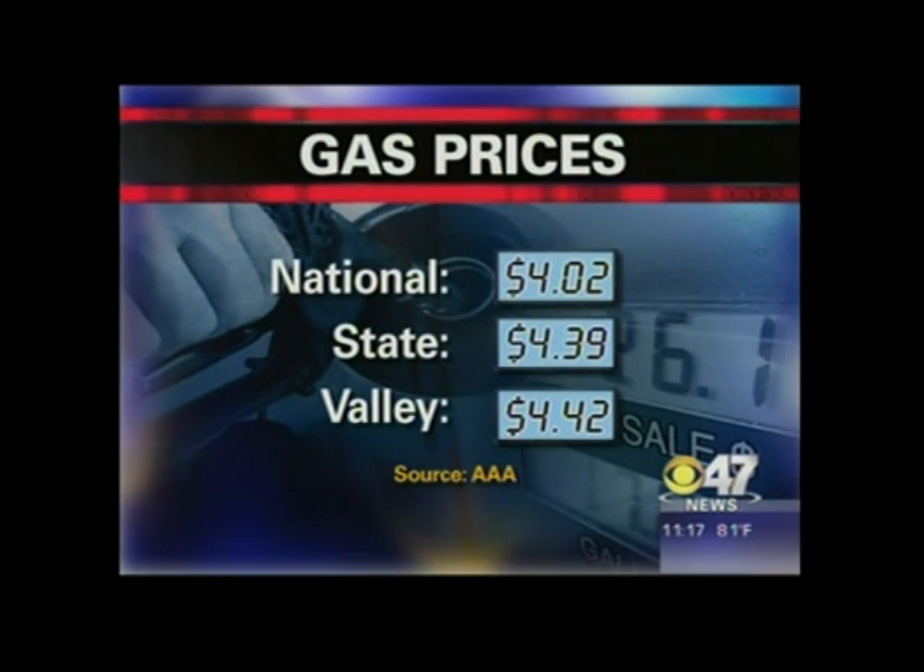Meanwhile, in tonight's Gas Price Watch, local gas prices continue to drop. Here's a look at the nationwide average — right now it's at $4.02, down two cents from just yesterday. In California, regular unleaded is now $4.39 a gallon. Here in the Valley, higher still unfortunately — $4.42 a gallon.